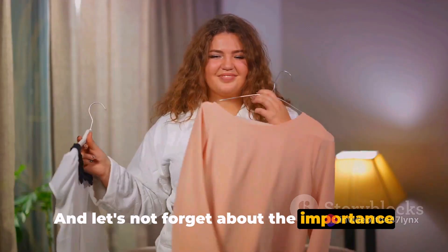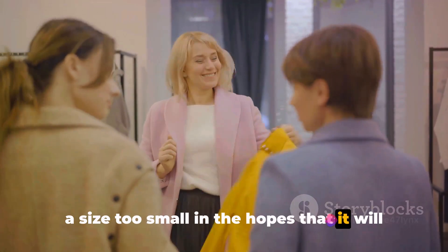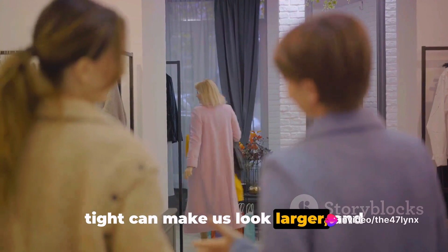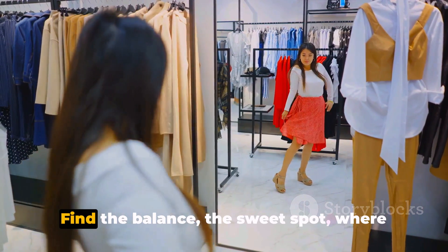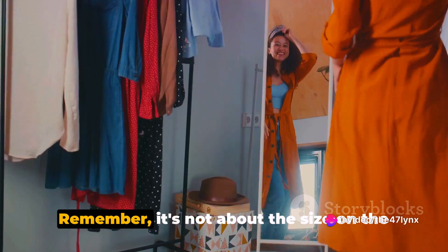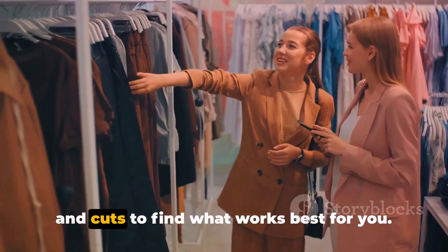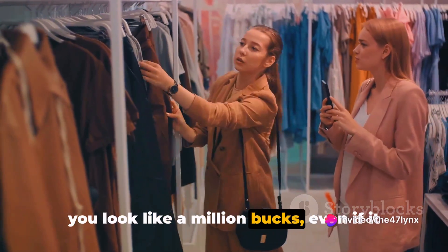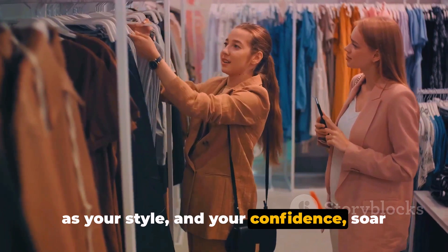Don't forget the importance of choosing the right size in the first place. It's easy to fall into the trap of buying a size too small hoping it will make you look slimmer, but clothes that are too tight can actually make you look larger. On the flip side, drowning in oversized clothes won't do you any favors either. Find the sweet spot where your clothes skim your body without squeezing or swamping you. A well-fitted outfit can make you look like a million bucks, even if it didn't cost that much.